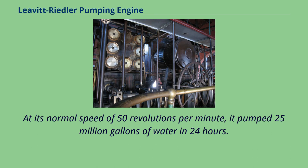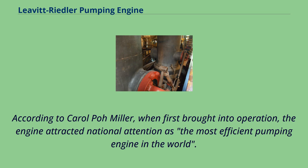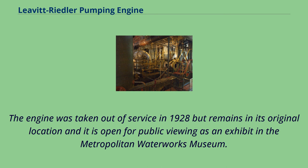At its normal speed of 50 revolutions per minute, it pumped 25 million gallons of water in 24 hours. According to Carroll Poe Miller, when first brought into operation, the engine attracted national attention as the most efficient pumping engine in the world. The engine was taken out of service in 1928, but remains in its original location and is open for public viewing as an exhibit in the Metropolitan Waterworks Museum.